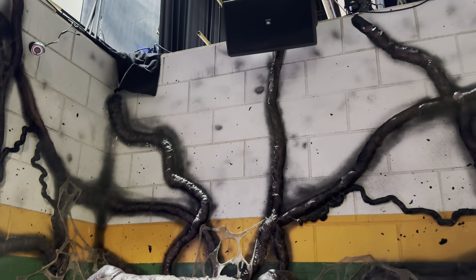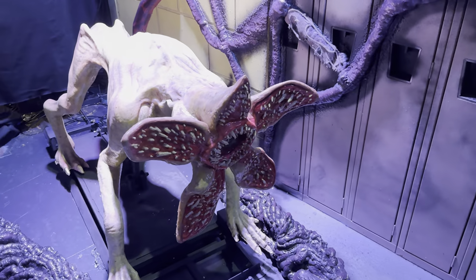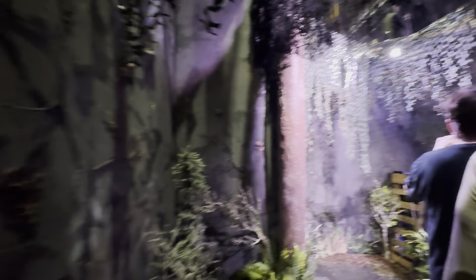Pretty bright in here. Here's one of the animatronics they have in the house. Maybe I should use 0.5 and see how that goes. The only thing I don't like about 0.5 is the camera quality drops substantially.